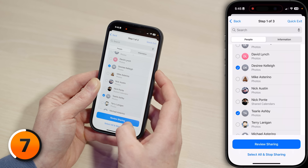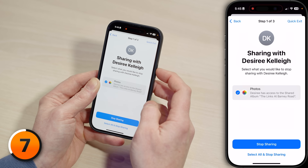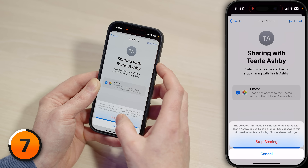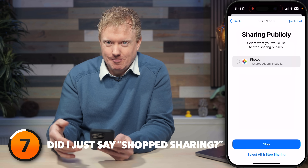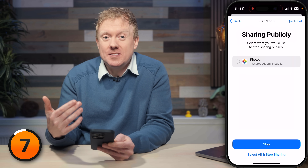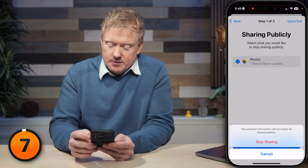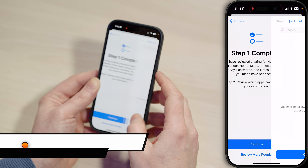First, Sharing with People — look through the list. If there's somebody you don't recognize or haven't talked to in a while, tap Review Sharing. Choose what you want to stop sharing and tap Stop Sharing. It brings you to the next person — if you don't want to share photos anymore, tap Stop Sharing. Then select what you would like to stop sharing publicly, tap Photos, then Stop Sharing. Step one is complete. Tap Continue.